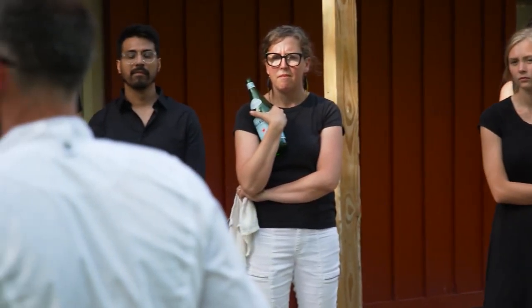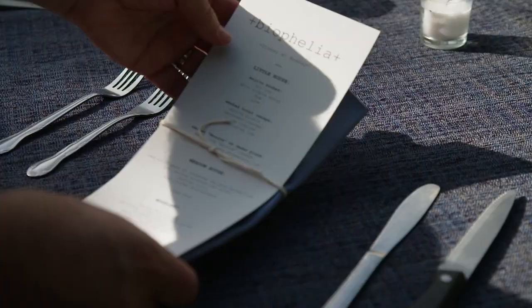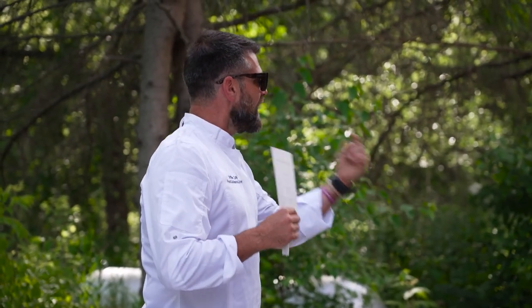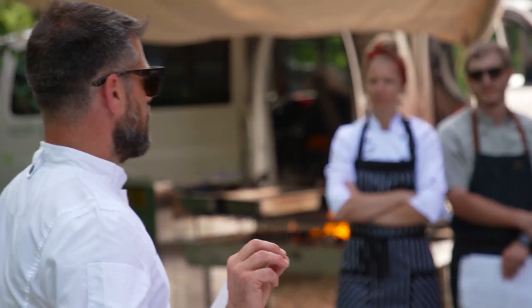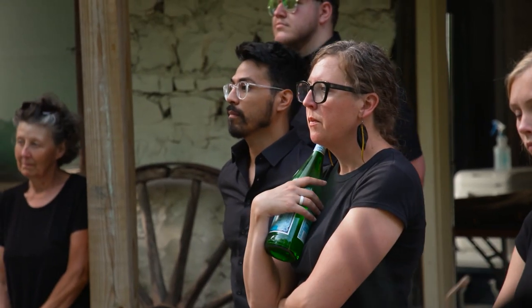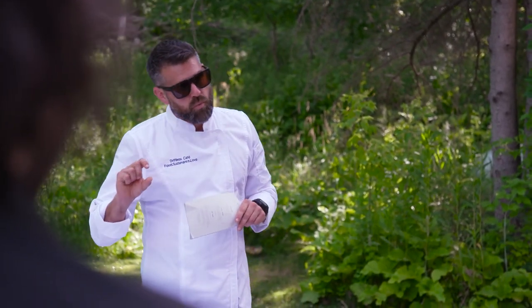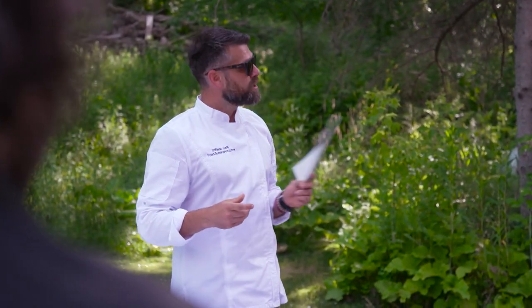Thank you all for coming together today — honestly, this is a dream. 45 guests, biophilia. Technically, biophilia is the incorporation of nature into a space, and this property reflects that amazingly. The hosts have graciously opened their doors to let us execute this here. We're here tonight celebrating this amazing place — a place that's been a safe haven for people, and it's been flyover country for too long. Tonight we turn it up one notch, put on a show for these people, and do this place proud. Let's go!